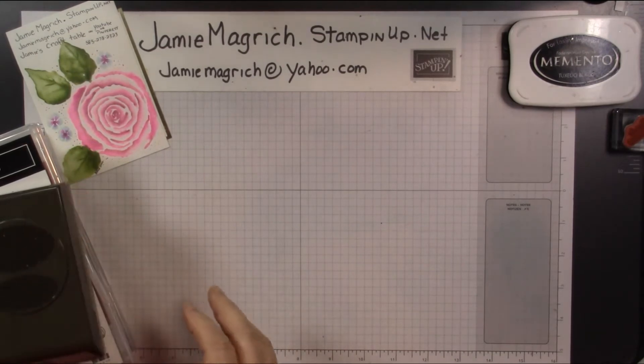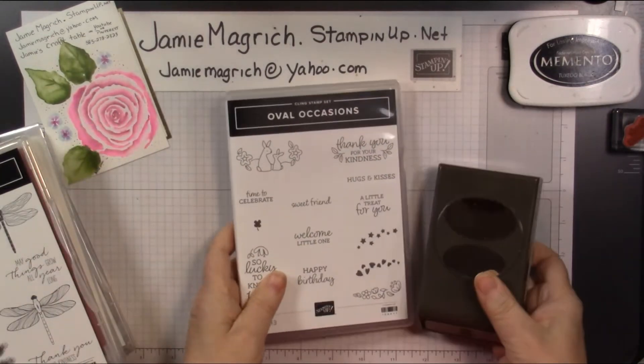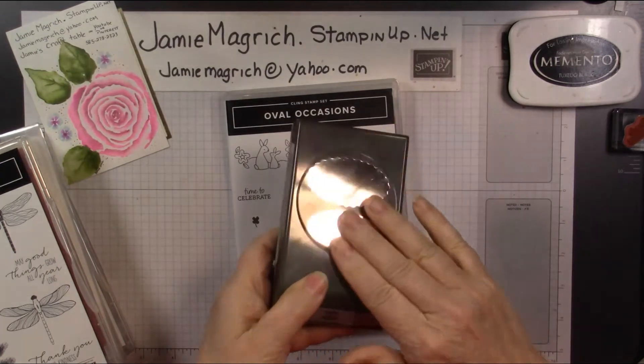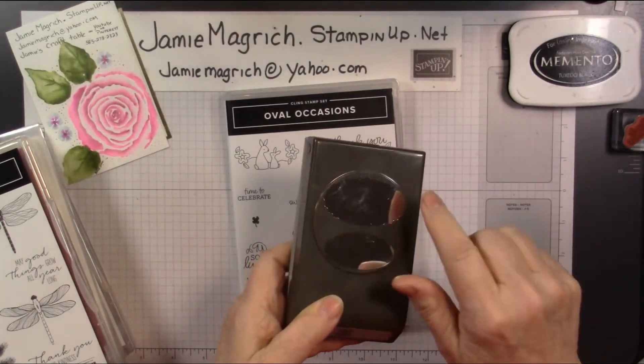I'll show you the small haul I got. It's not a very large one, but the first one is the Oval Occasions, because I really wanted this oval punch. It punches both the regular oval and then a scaled-up oval to go behind it.